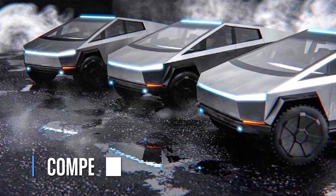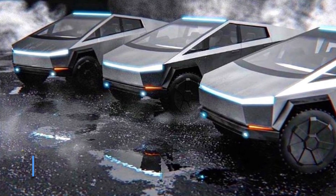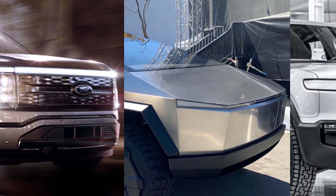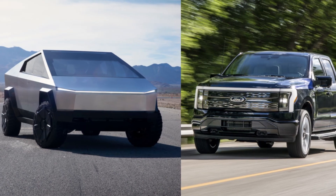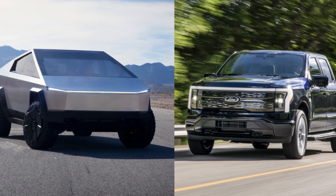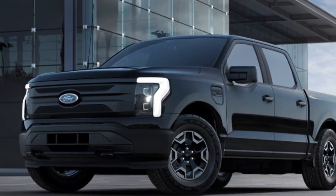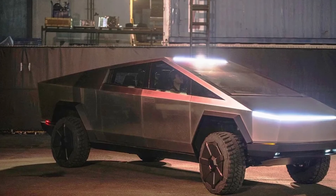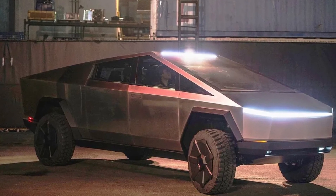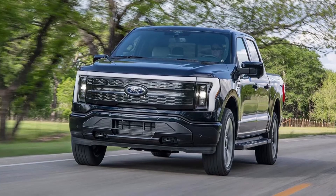Competitors. Perhaps the Cybertruck's biggest competition comes in the form of the Ford F-150 Lightning, which is basically just an electric version of the classic F-150. While the Cybertruck is aimed at those who want something completely different, the F-150 Lightning is built for those who want something tried and true, but electric. The Cybertruck is priced similarly to the F-150 Lightning, but you can't get the base model just yet.